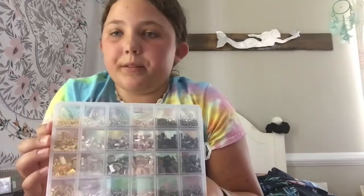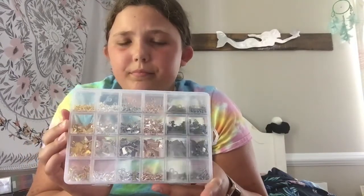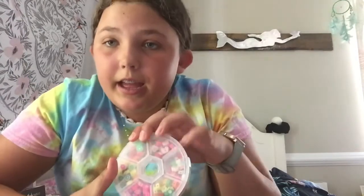I really want to make necklaces and stuff like that, so I got some clasps and some clips — I'm not sure what they are called, but lots of stuff to make. And the last thing I got from actual beads, I got this container and I put just these beads in here. They're little fruits and some smiley face flowers.